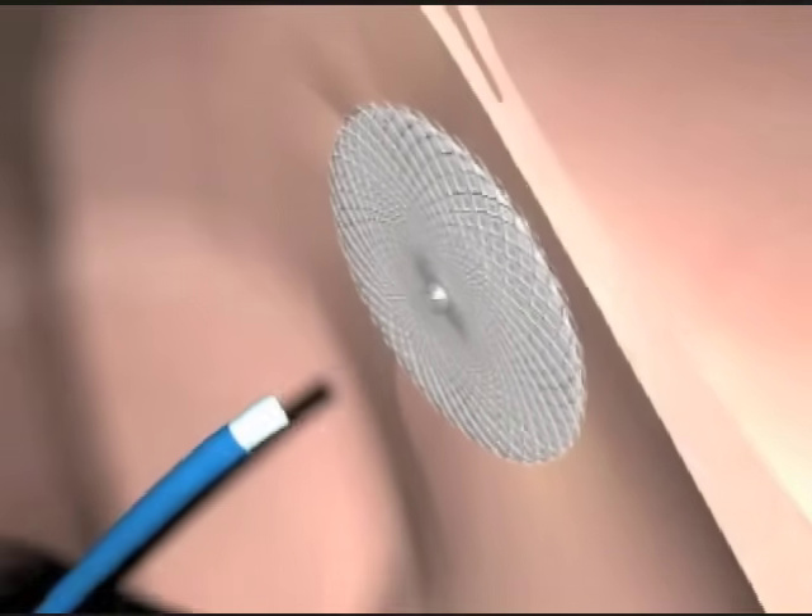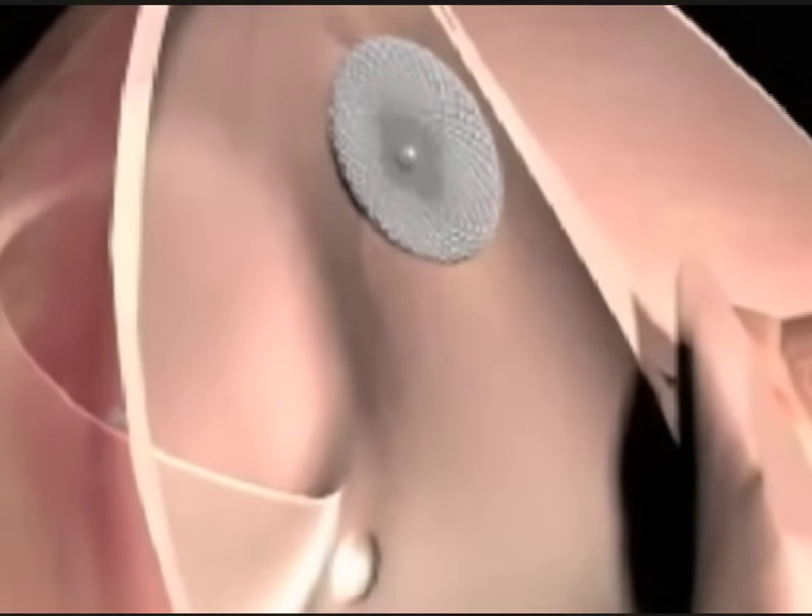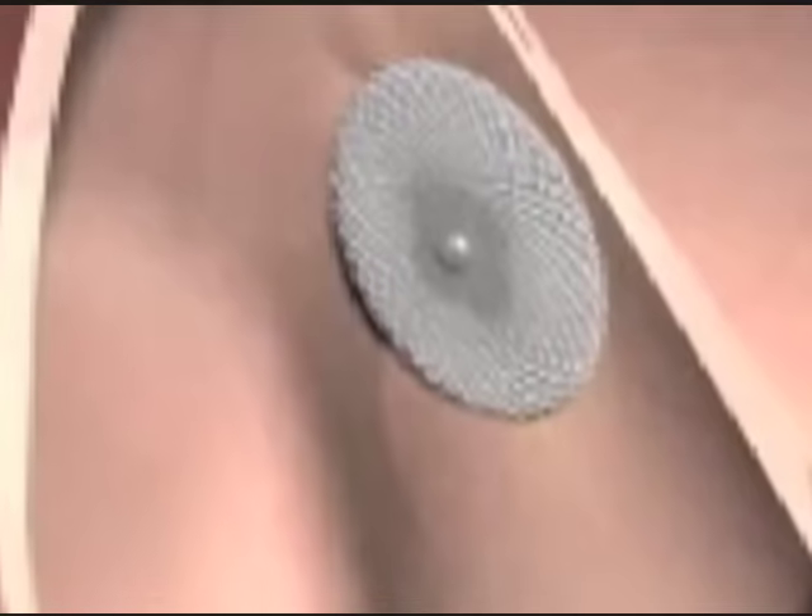That device stays in place for the life of the patient. It gets embedded into the heart structure. New tissue grows over it, so it becomes actually part of the heart muscle wall.